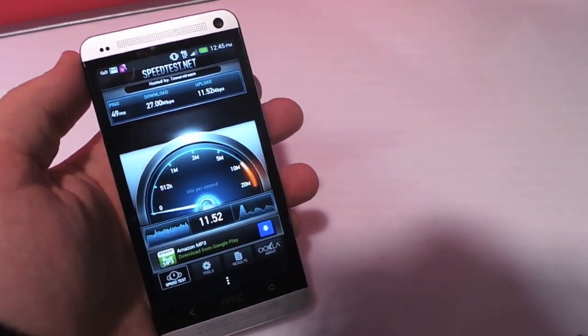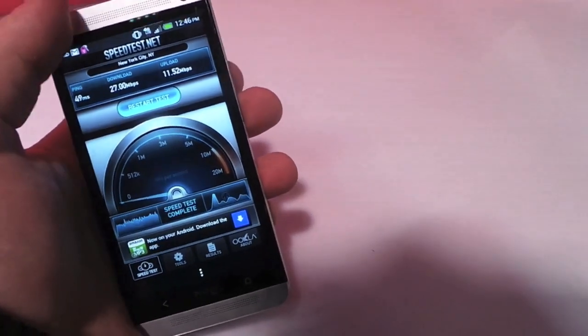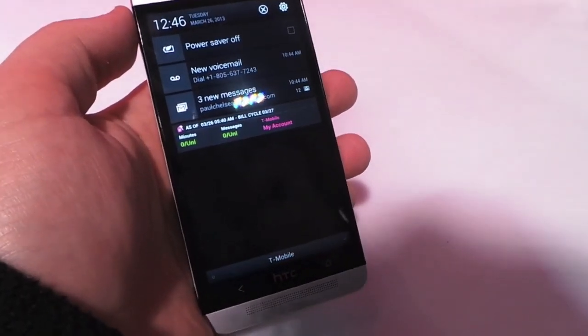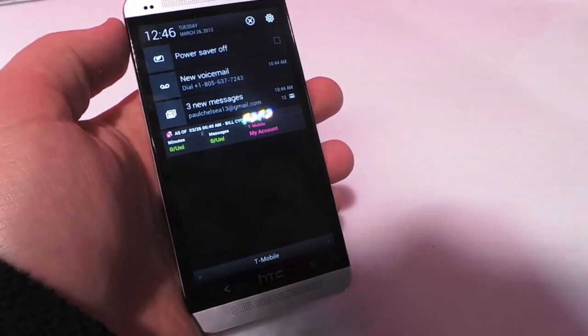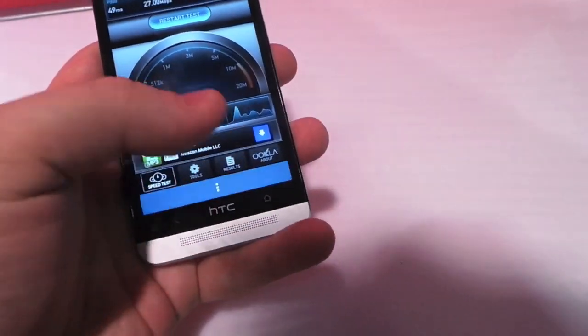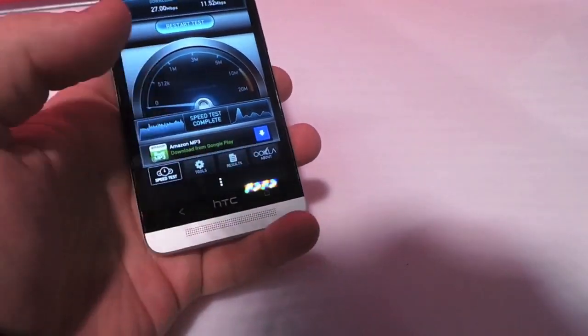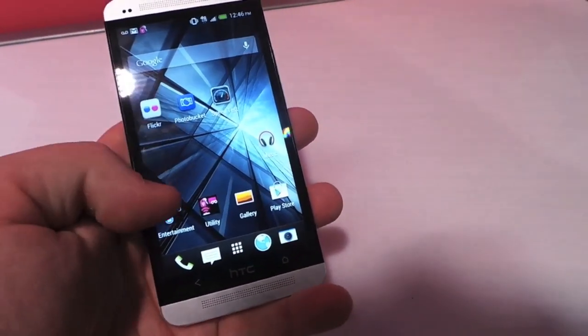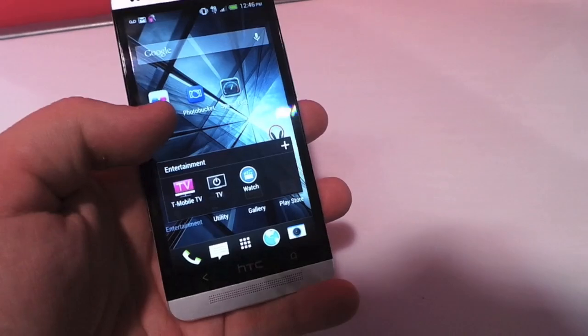Now, again, this network doesn't have any users on it yet — it's just activated for us here in the city. Let's see what else we've got on the phone. You can see your date, usage, minutes, anything like that. Then let's go into the software. You have utilities, mobile hotspot, entertainment — T-Mobile has their own TV app added.